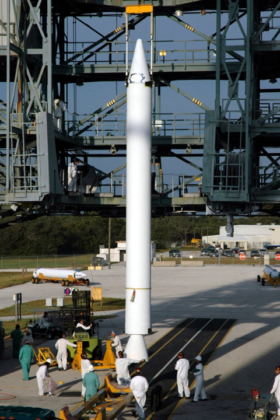A booster rocket is either the first stage of a multistage launch vehicle, or else a shorter-burning rocket used in parallel with longer-burning sustainer rockets to augment the space vehicle's take-off thrust and payload capability. Boosters used in this way are frequently designated 'zero stages.' Boosters are traditionally necessary to launch spacecraft into low-Earth orbit absent a single stage-to-orbit design, and are especially important for a space vehicle to go beyond Earth orbit.